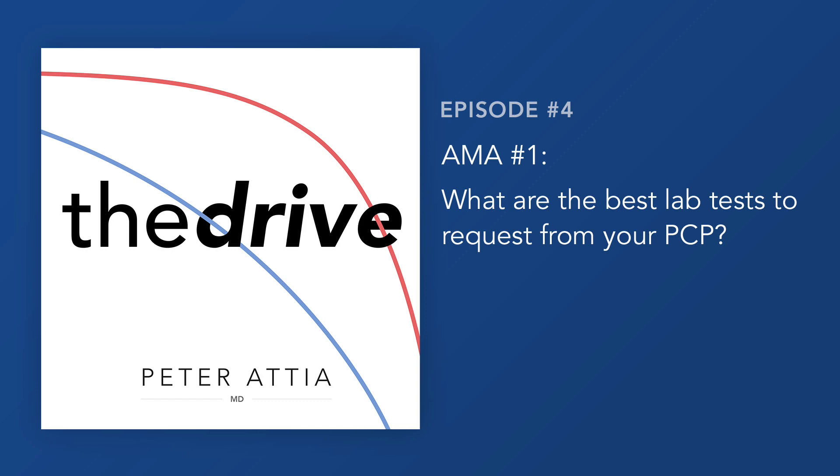This falls under the category of best lab tests. There are a couple of questions: at least one was what four to five tests can we go to our primary care physician and request they run? Second question: what are the best lab tests as markers for longevity?